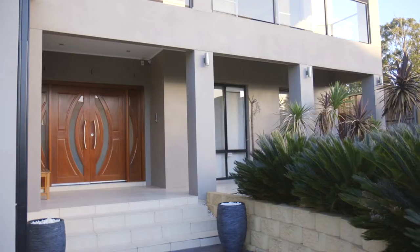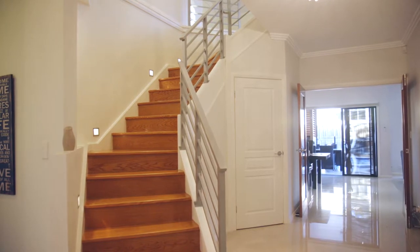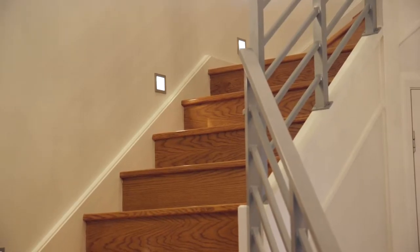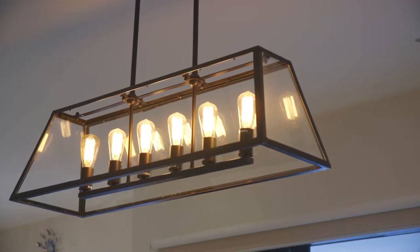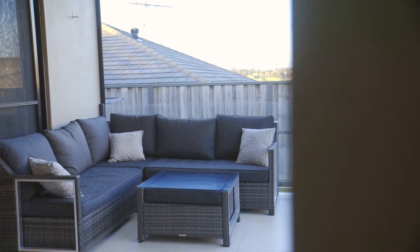Majestically elevated and extensively completed to the highest of standards, this divine two-story 58-square residence offers all to those wishing to acquire the best a family home can offer, situated on 700 square meters of level land with a north-facing aspect in one of Kellyville's most sought-after locations.